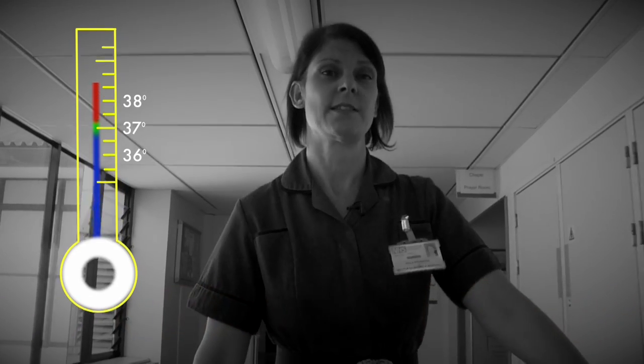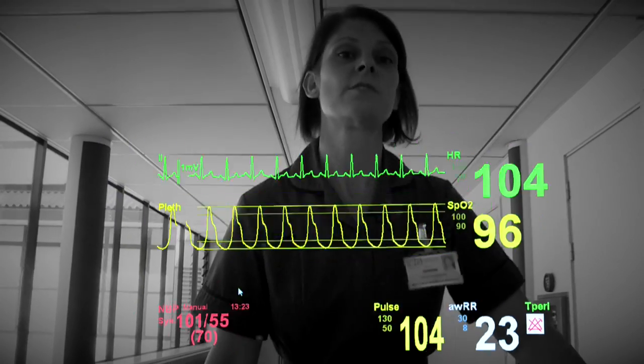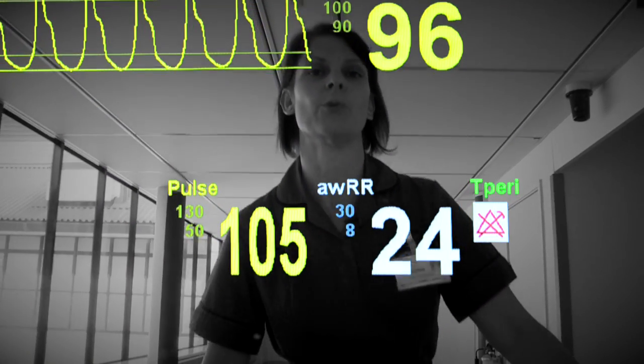Be concerned if your patient has a fever over 38 degrees or a temperature less than 36. Be concerned if they're breathing too fast or their pulse rate is quicker than normal. If this is the case, they could have sepsis.